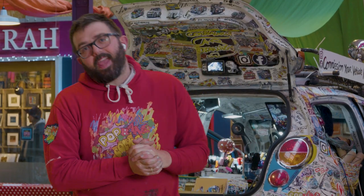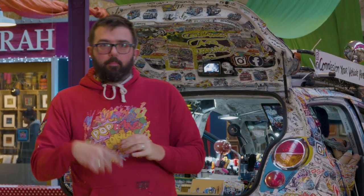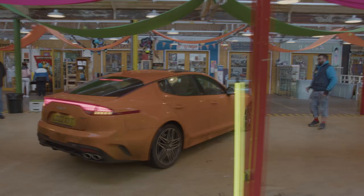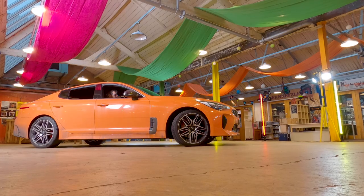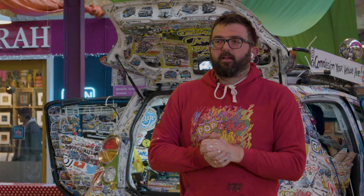Welcome to Fargo Village here in Coventry, where Continuous Car Conversations Part 1 is about to happen. We have a very orange, if not a little bit mucky, Kia Stinger, driven here by Petropedal all the way from the south. Welcome, mate.